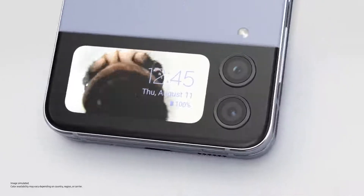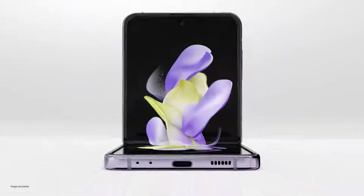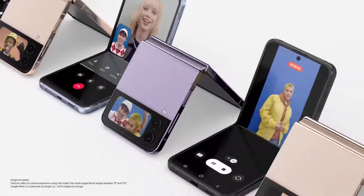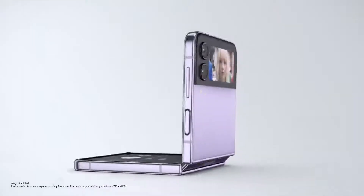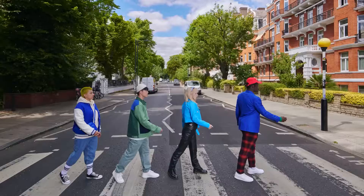The cover screen is designed to keep up with your life. Open it, and a whole new world of self-expression unfolds with FlexCam. FlexCam gives you the freedom to express yourself — from video calls to videos to selfies, even from the cover screen, all hands-free. Preview your selfie and include your whole crew hands-free, shot after shot after shot.